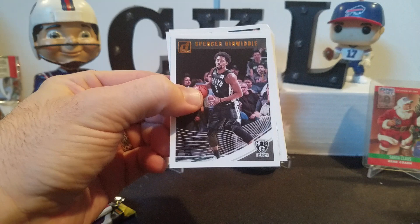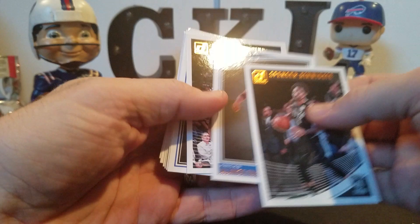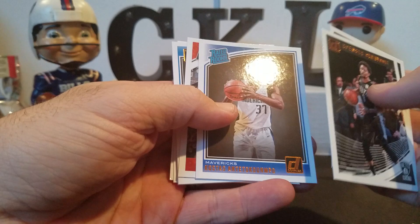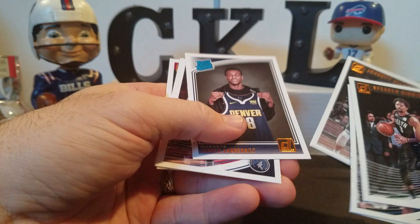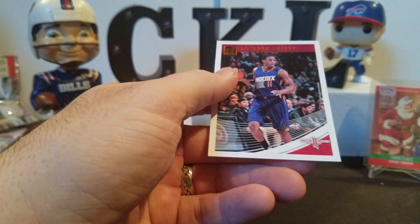Spencer Dinwiddie, Alonzo Trier Rated Rookie, Andrew Wiggins. They give you a lot of Rated Rookies here. Costas - I guess that's Giannis's brother or something. Josh Jackson, Melvin Frazier, Jared Allen, Jared Vanderbilt, Jeff Teague. And they give you a lot of Rated Rookies in this - Keita Bates-Diop. Some good Donruss stuff there, we got a Luka so it's not a total loss.